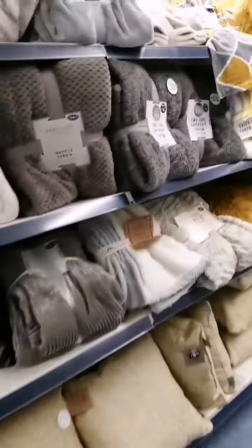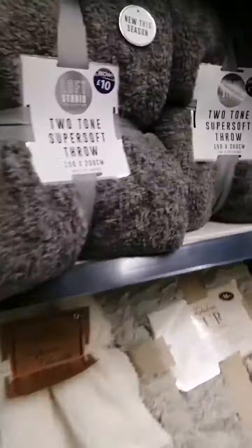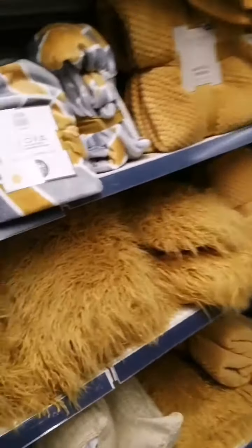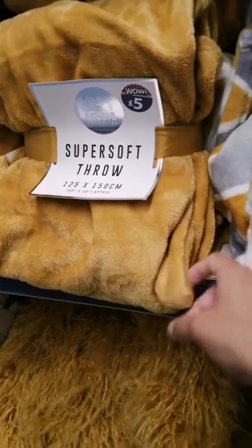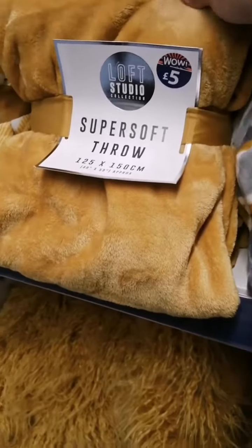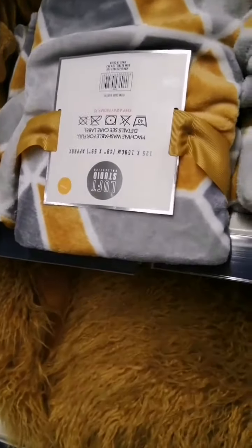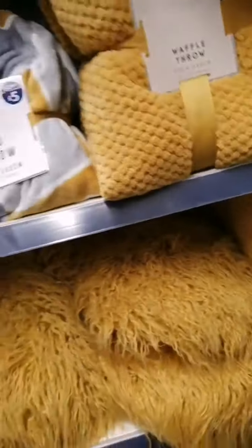They've got really nice throws down there as well — I'm trying to show you as many things as I can. This one is like a waffle throw; I saw an identical one in Wilco as well. This one is £10. And they got really nice mustard and grey ones — this one is £5, and next to it is an electric blue one, I think that's £5 as well. They're really soft — I've never seen such a nice £5 throw to be honest.